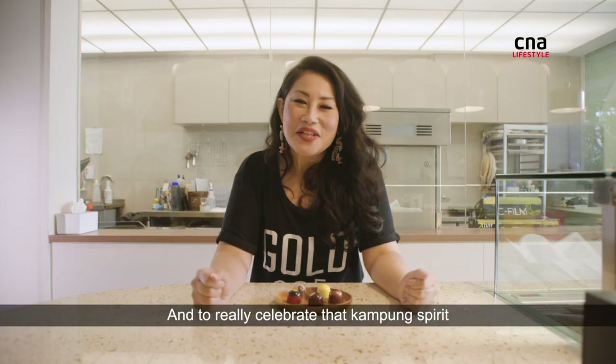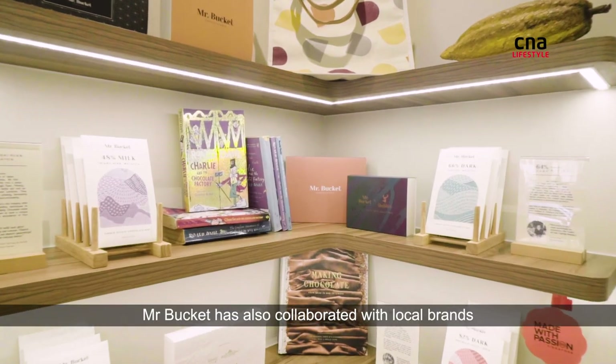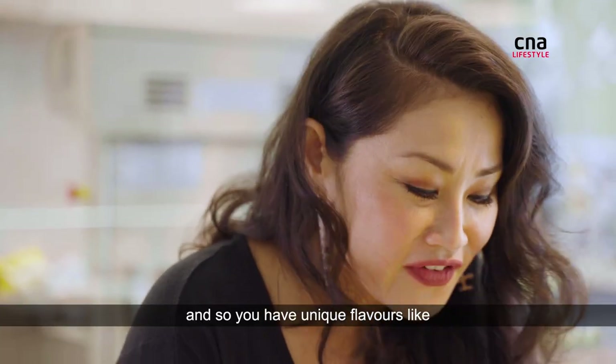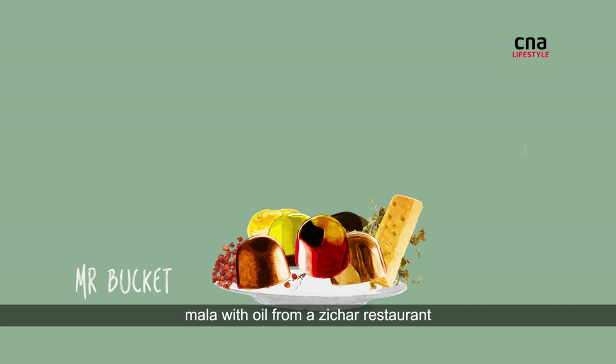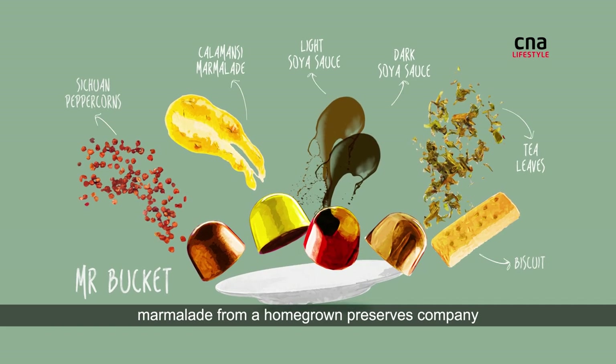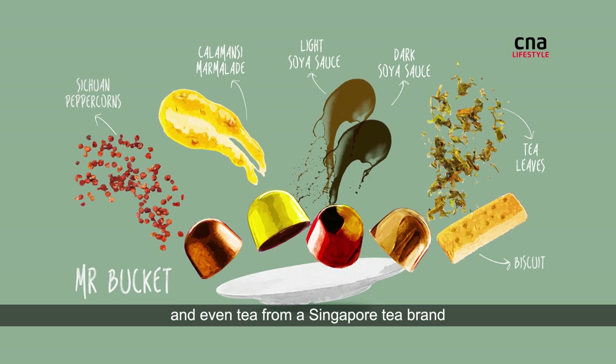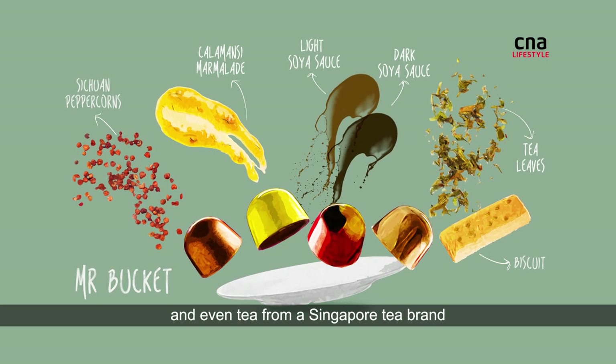And to really celebrate that kampong spirit, Mr. Bucket has also collaborated with local brands. So you'll have unique flavours like mala with oil from a local zhi char restaurant, marmalade from a homegrown preserves company, soy from a renowned local brewery, and even tea from a Singapore tea brand.